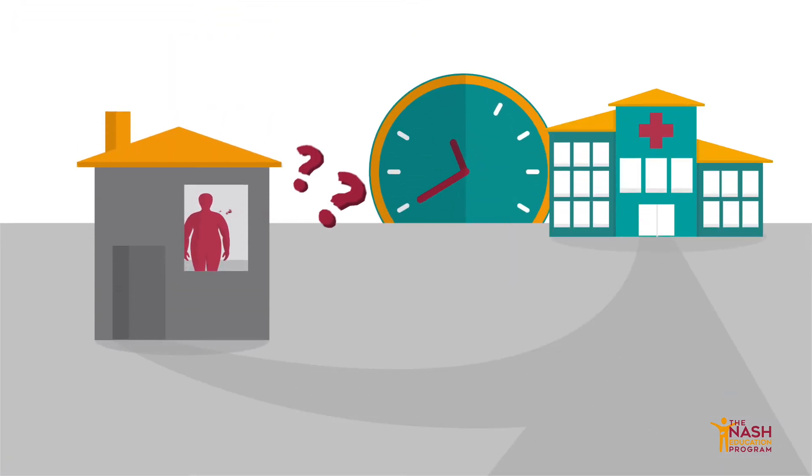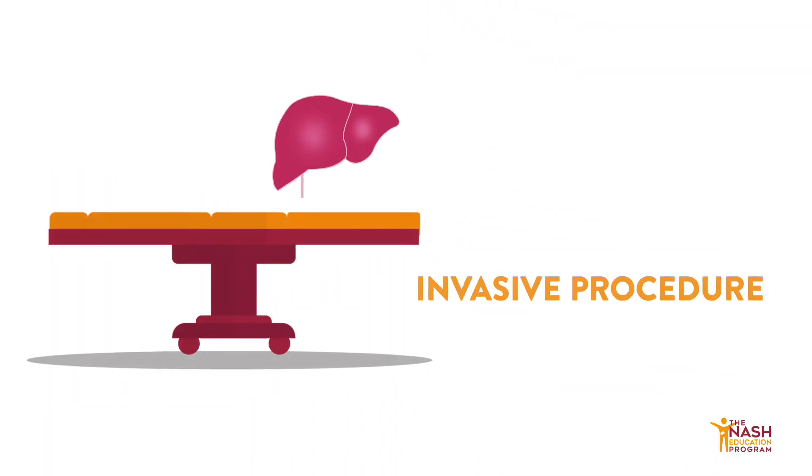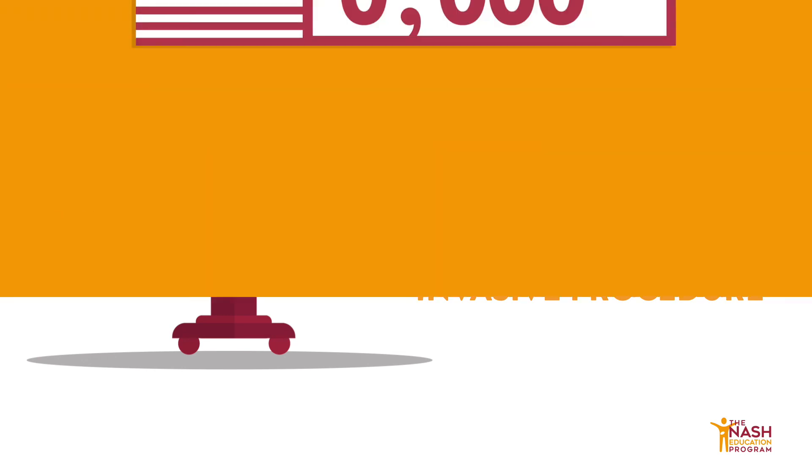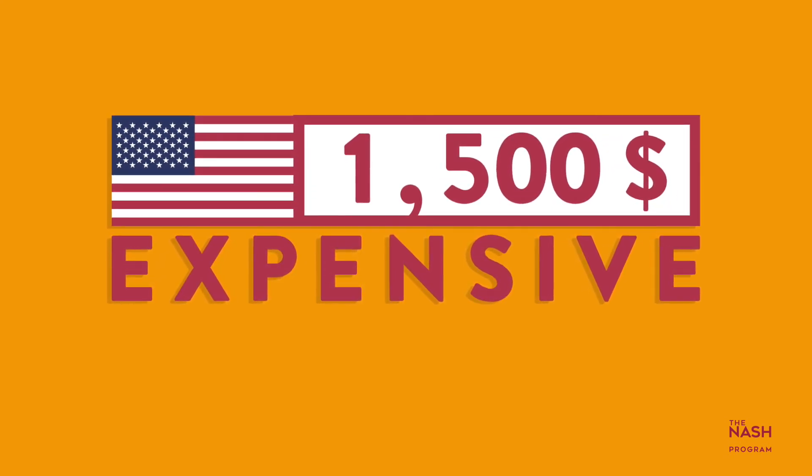In addition, liver biopsy results can take several days to be delivered. Biopsies may also cause pain and some complications, even though limited to a small subset of patients. Lastly, it is expensive and costs, for example, $1,500 in the United States.